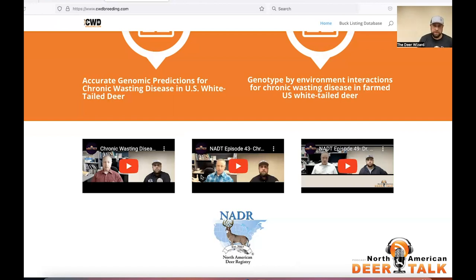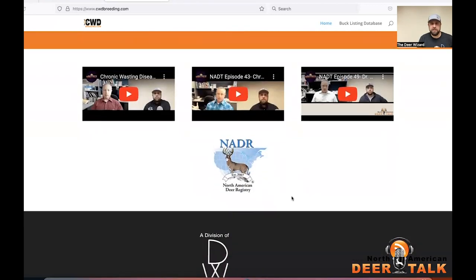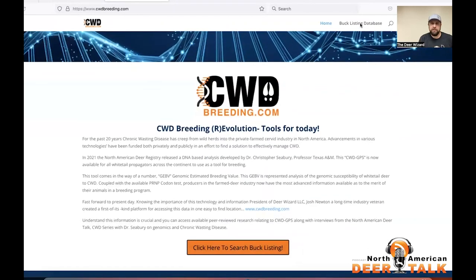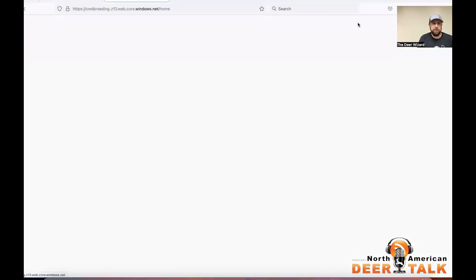I will start working on episodes 43 and 49 and block those out into NADT clips as well. I've been trying to post those up on Facebook — there is a North American Deer Talk group. I try to have a whole bunch of different platforms because I know everybody consumes their media differently. This is the landing page — you've got a little link to NADAR there so you can access that directly. Let's head over to the buck listings.